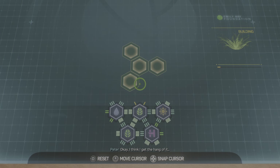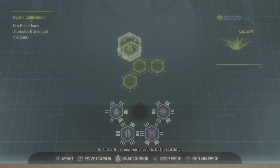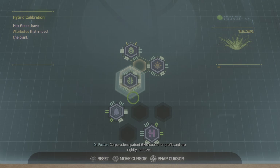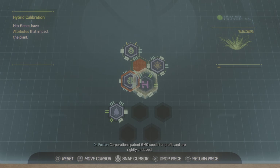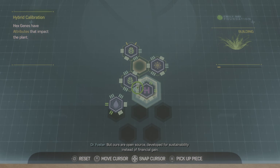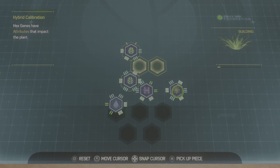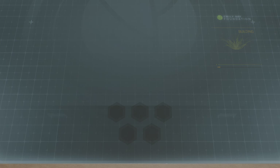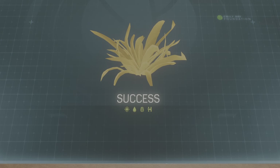I think I get the hang of it. Now you're ready to try the real thing. This is a plant we're working on to grow well in drought conditions. Corporations patent GMO seeds for profit and are rightly criticized, but ours are open source, developed for sustainability instead of financial gain. One step closer to feeding the world.